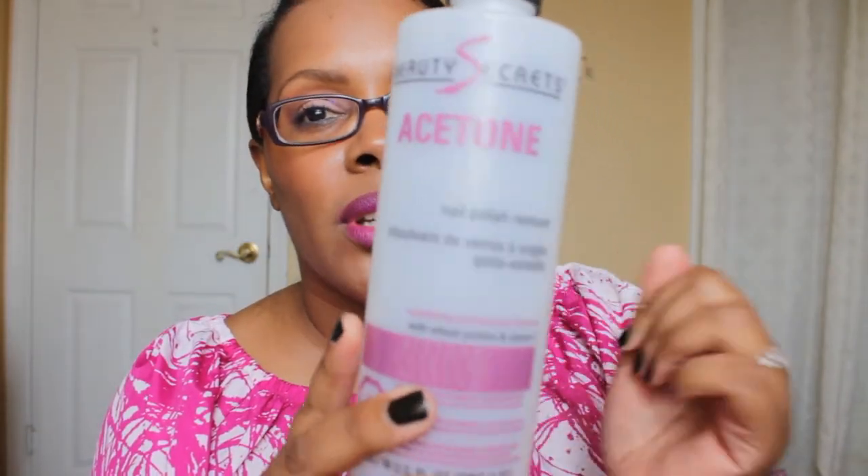I've already purchased a non-acetone version for regular nail polish, and another acetone for removing glitter and those gel nails that are so hard to remove.